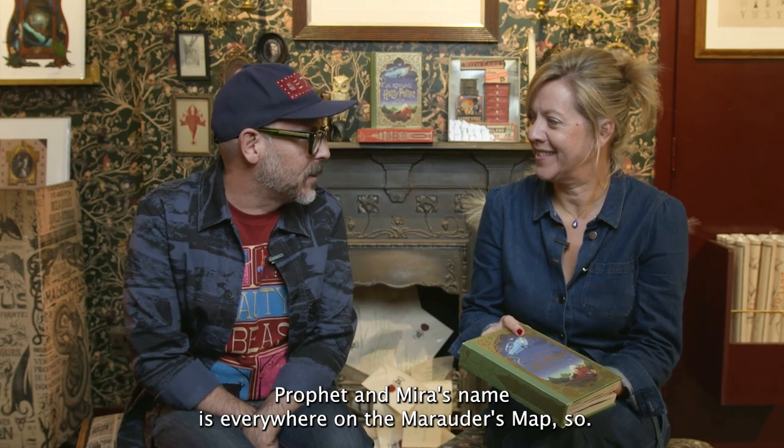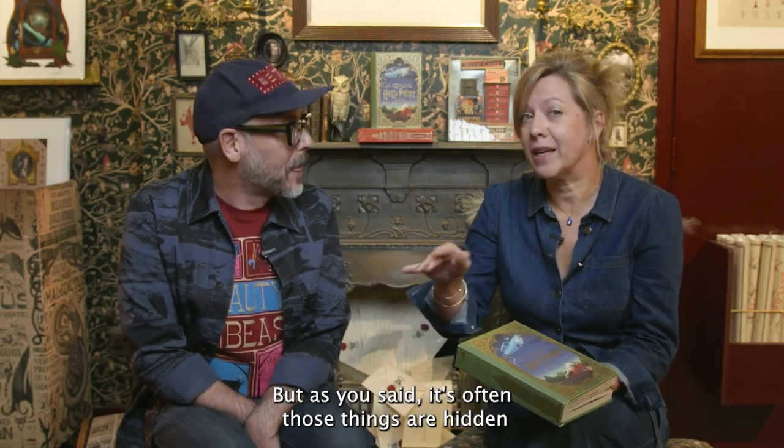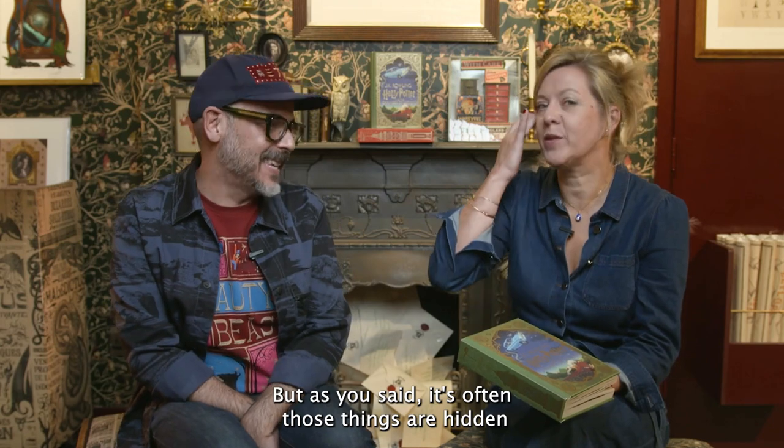Shameless. My name is everywhere on the Daily Prophet and Mila's name is everywhere on the Marauder's Map. But often those things are hidden, and maybe in symbols as well.